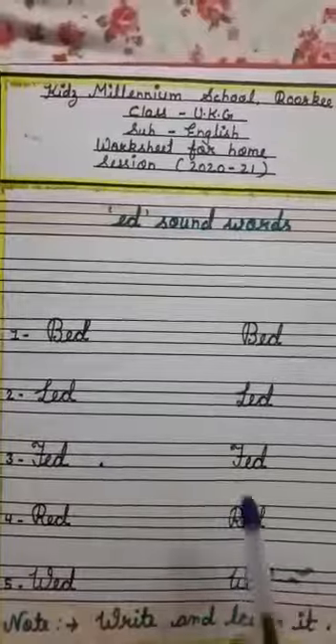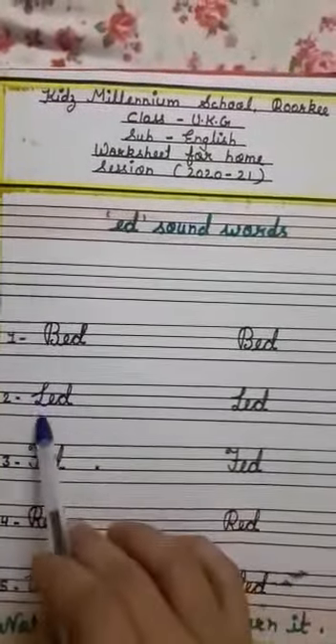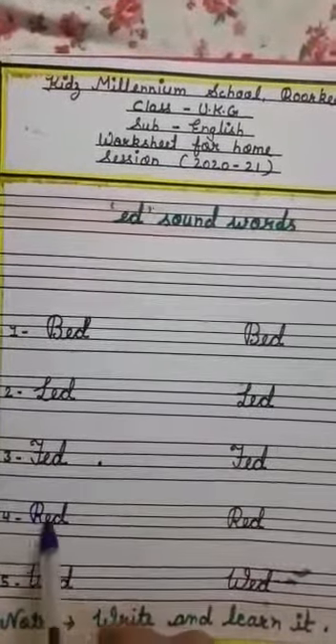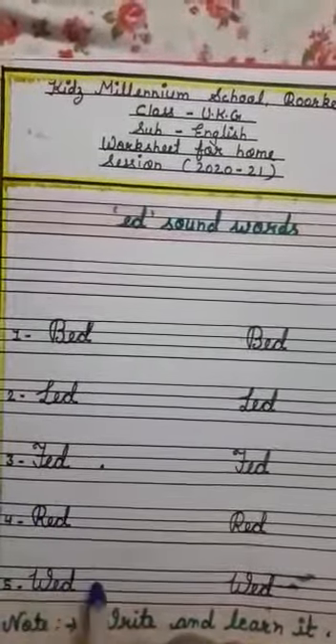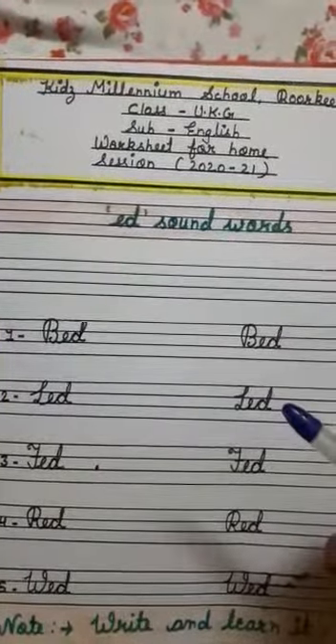We will repeat it again. B, E, D — bed. L, E, D — led. F, E, D — fed. R, E, D — red. W, E, D — wed. I hope kids, Ed sound words are clear to you all.